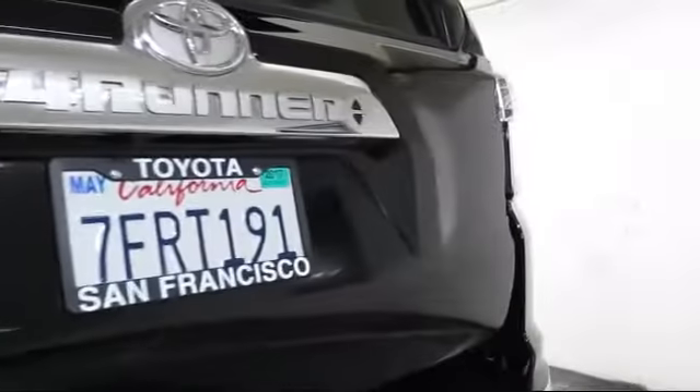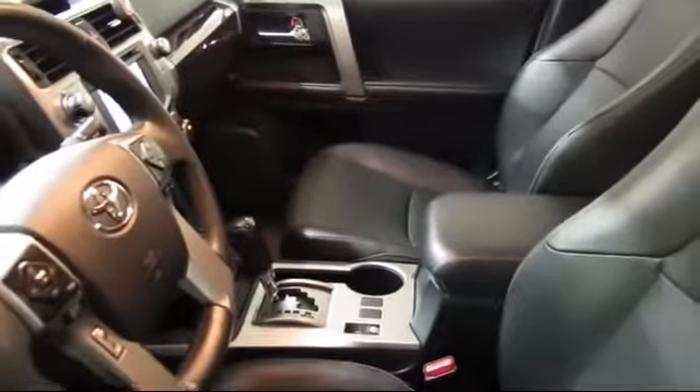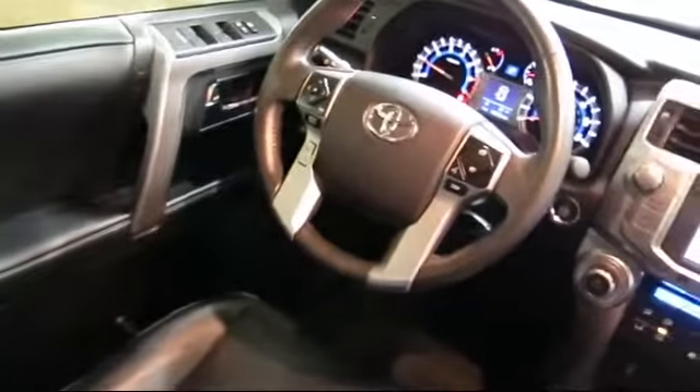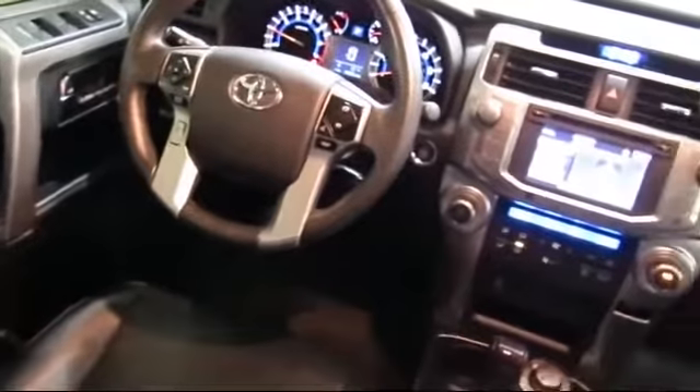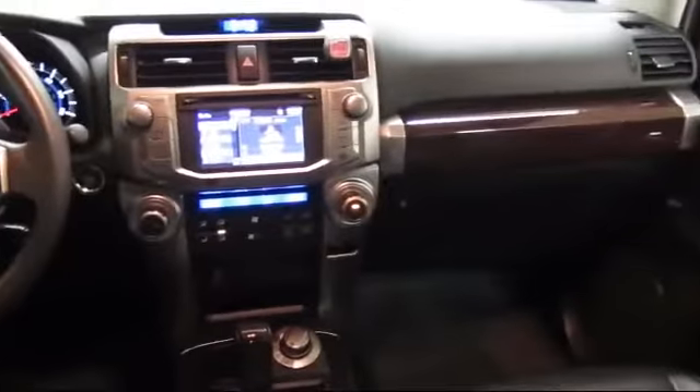Every pre-owned vehicle is professionally inspected by San Francisco Toyota's factory trained technicians. Our friendly and accommodating staff is eager to assist you in finding the vehicle that's just right for you. Our trained professionals ensure that all your questions are answered, and we have flexible financing opportunities to make sure you get the best deal on the vehicle that you want. Be sure to ask about our SFT one price policy.